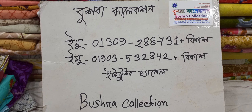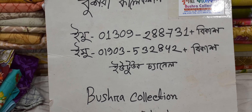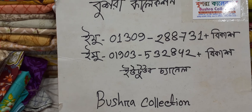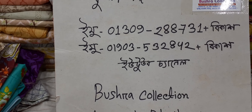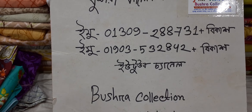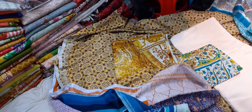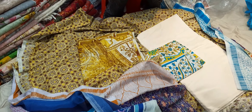This is a green color. The green color is 013-09-288-731. Come on WhatsApp number 019-0353-2842. I will contact you with the email address. Please press subscribe and click the bell button.